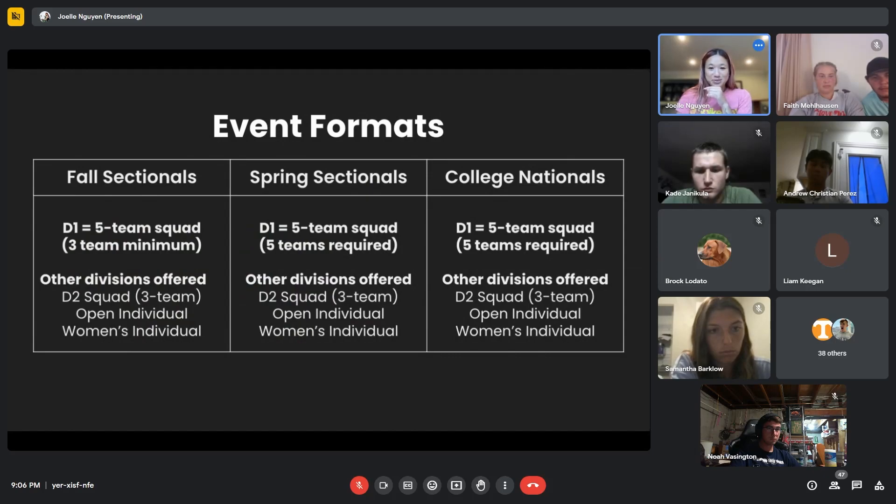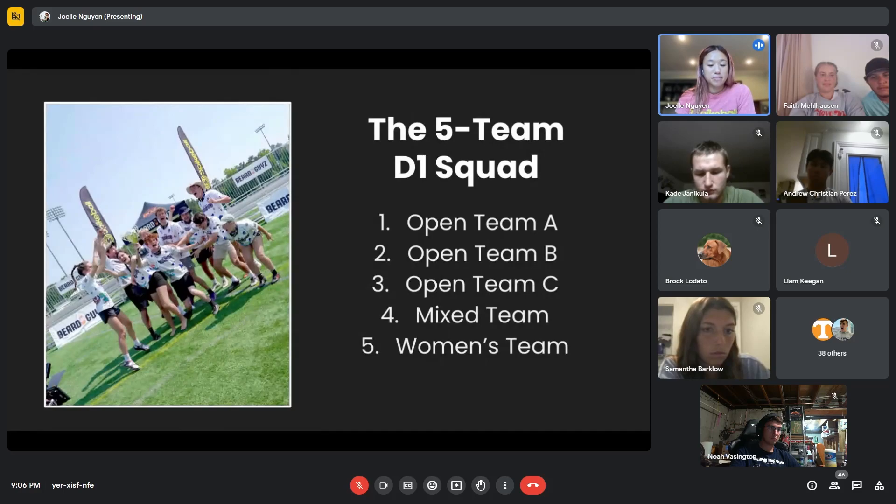If you were in this same meeting last year, we're doing the same-ish thing — nothing super new with the format. D1 will be played with the five-team format. In the fall, you'll need a minimum of three teams; in the spring and at college nationals, you'll need all five teams. We'll also have D2, open individual, and women's individual. D2 will still be three-team. The five-team squad is three open teams, a mixed team, and a women's team. For fall sectionals, if you can only bring three teams, they'll be playing in the open team slots.